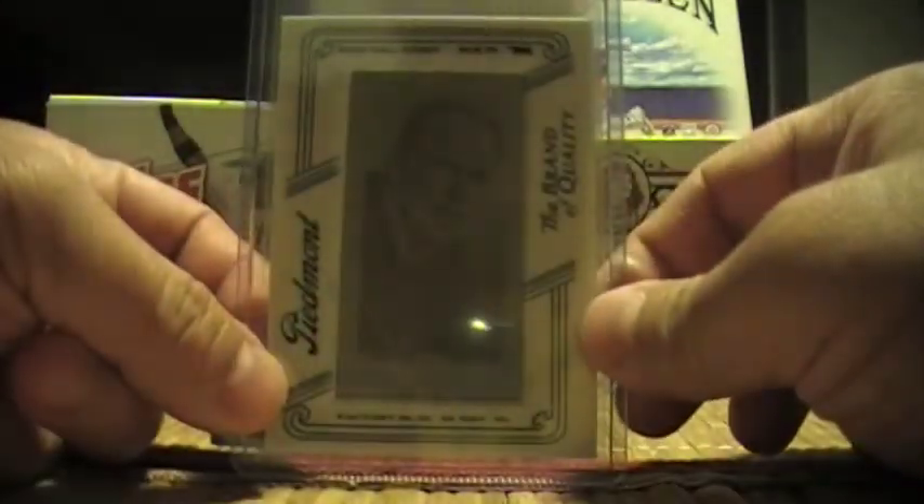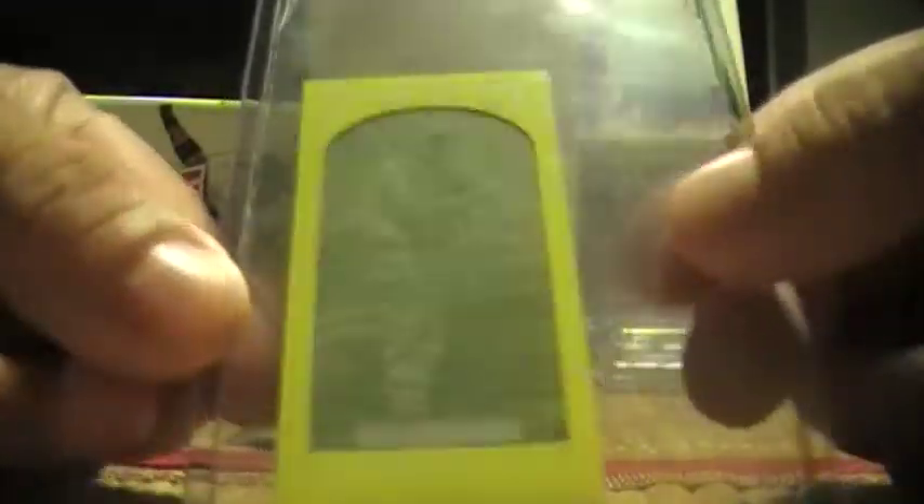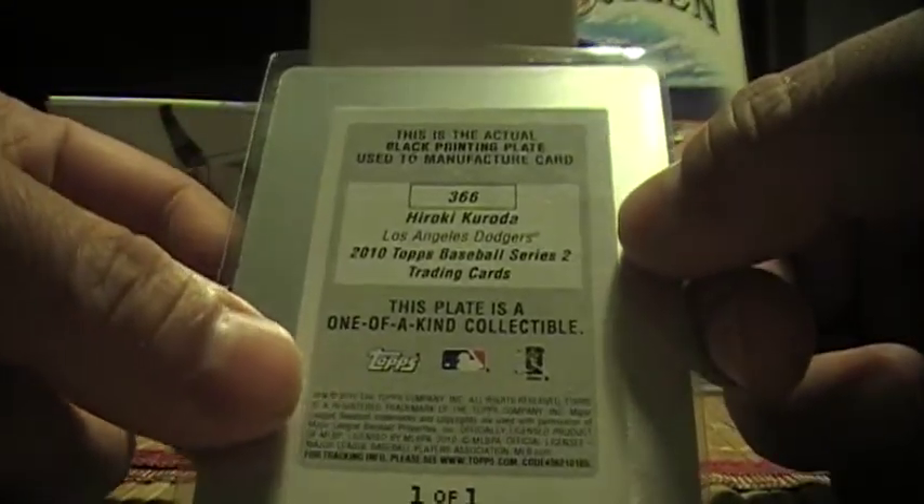Onto printing plates. Kevin Millwood mini from 206 — you have Magenta. Melot yellow printing plate from 2011 Gypsy Queen. Hiroki Kuroda printing plate, Series 2 Topps, black.